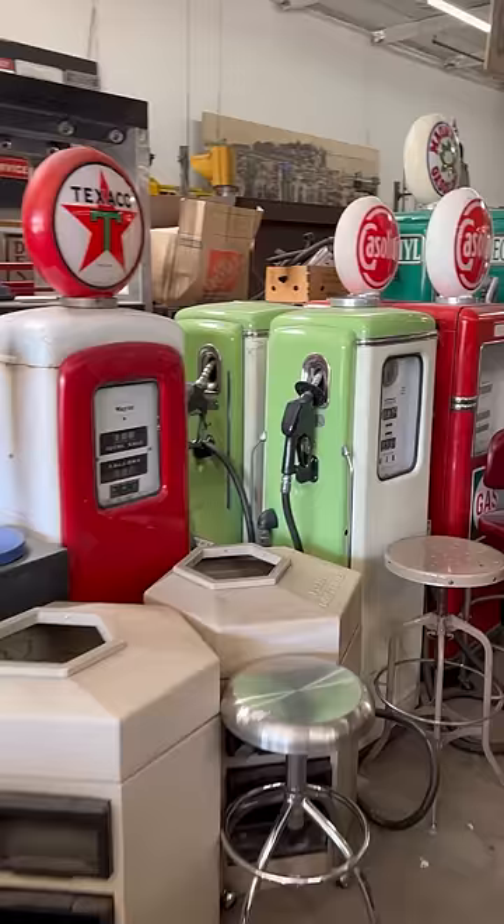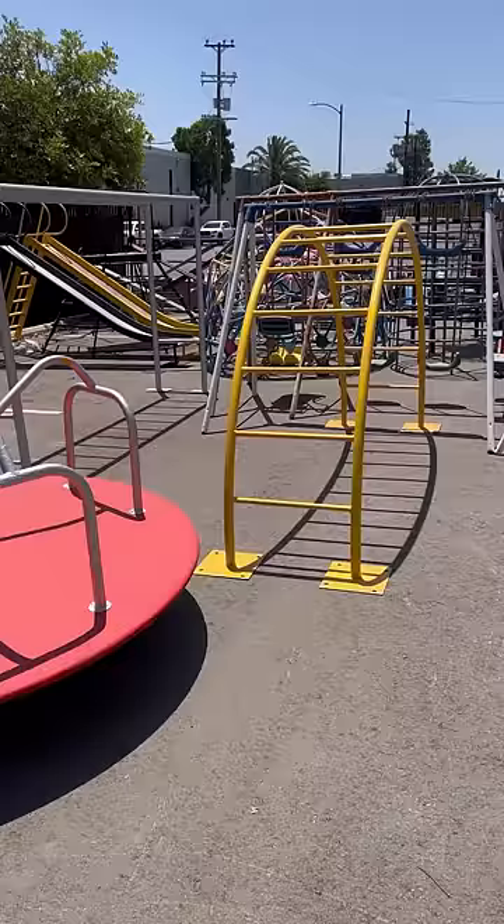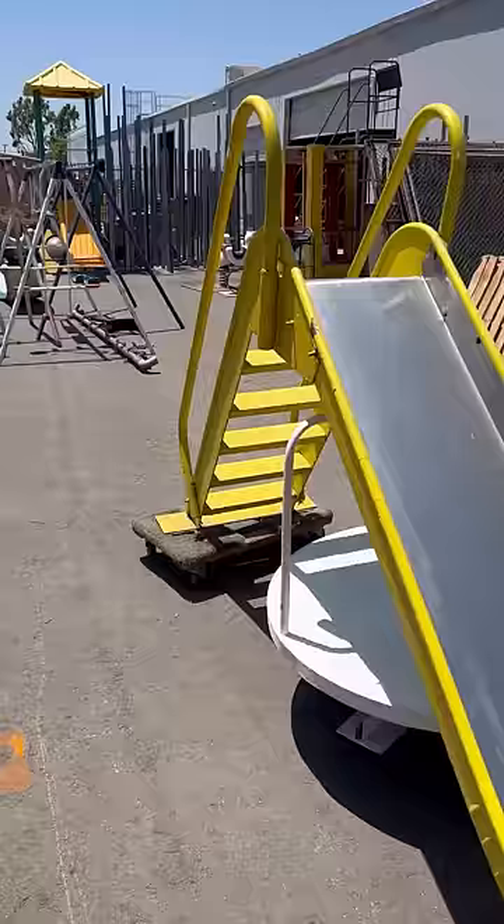And for a vintage gas station, they have dozens of non-working gas pumps — and that's no fueling. They also have the dangerous playground equipment from my childhood, like the wheel of death and the third-degree burn slide.